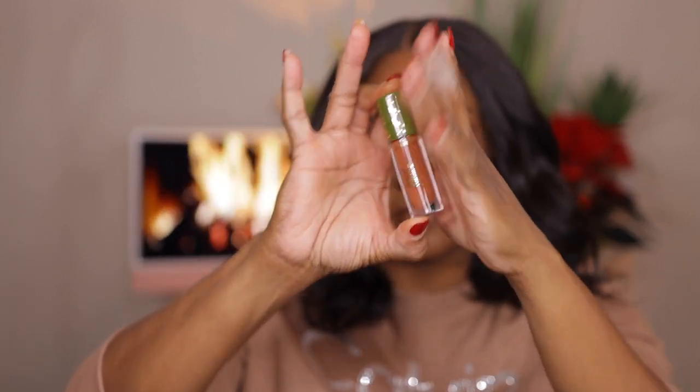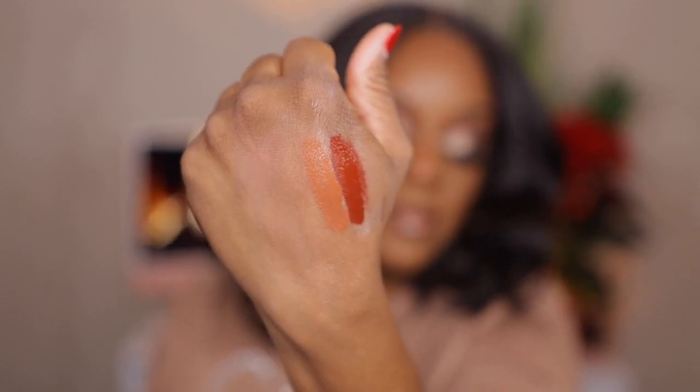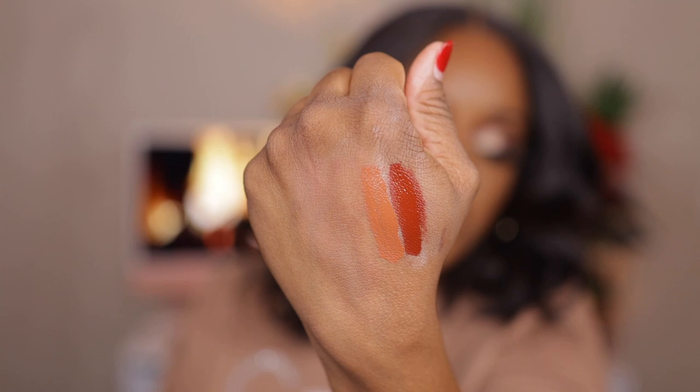The next shade is Wildflower, which is a nude shade — y'all know I'm gonna pick up a nude shade. Even that one is pigmented and it's my type of nude — a very deep peach shade. I can see that looking fabulous with a light brown liner. I'm slowly getting away from liner, guys. Very slowly.